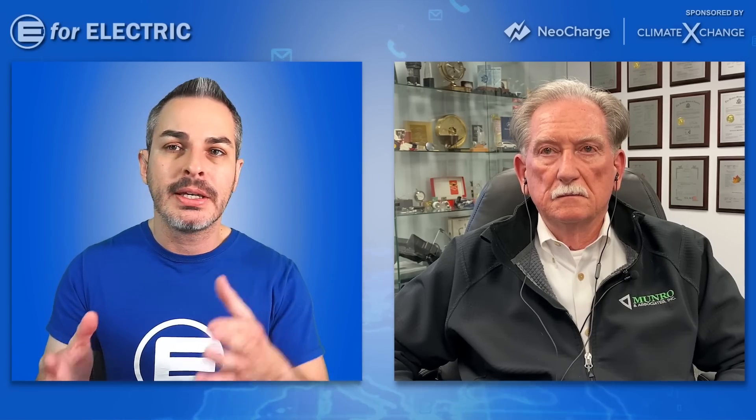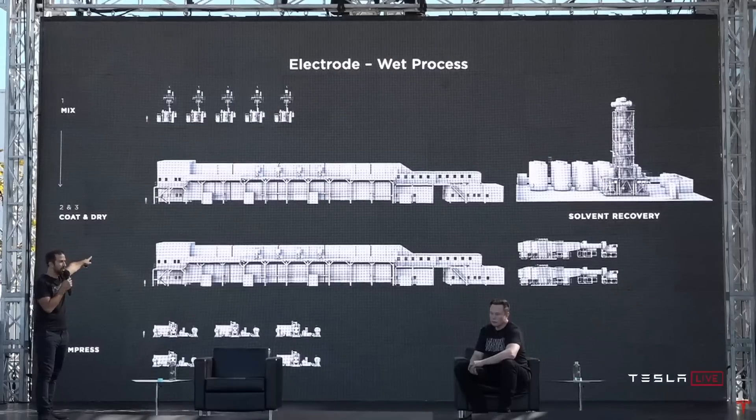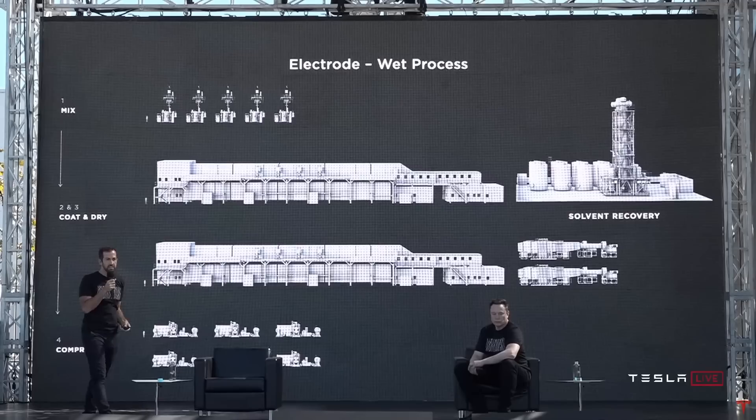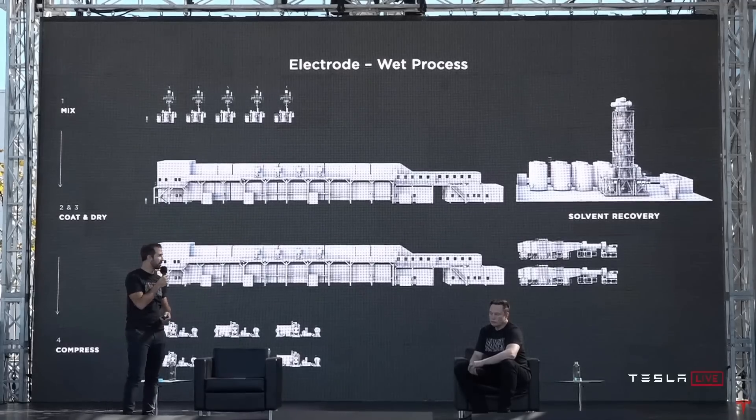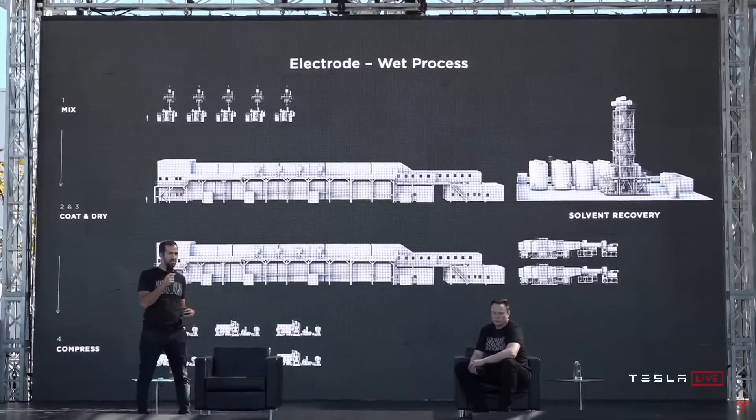So when do you think this can be scaled? I understand he's probably ahead of what he's saying. They said the factory that produces these batteries doesn't even need to be close to the size of a traditional battery factory, including what they have with Panasonic. But how fast can you build one that can actually put these batteries on all the Teslas in production? Are we looking at two, three, four years?